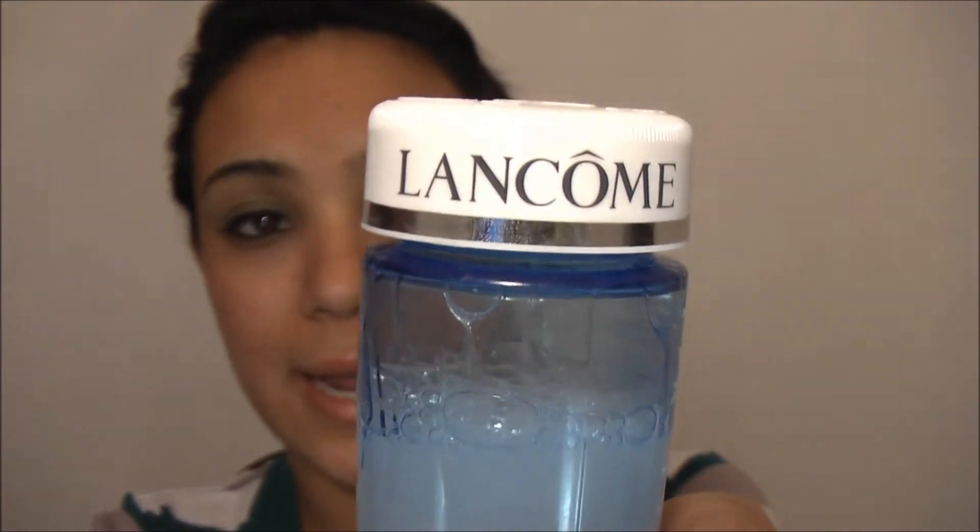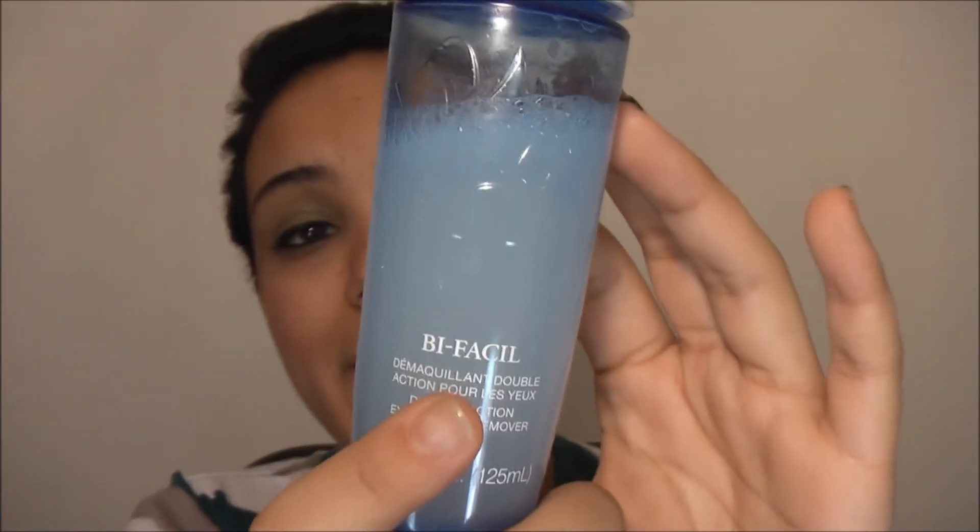Moving on to makeup removers — I have the Lancôme remover. I didn't buy it; I got it in a set for my birthday. I like it because it takes off all the makeup really well, but I don't like that it leaves my skin feeling oily. It does have a good smell, and it gets the job done for removing makeup.